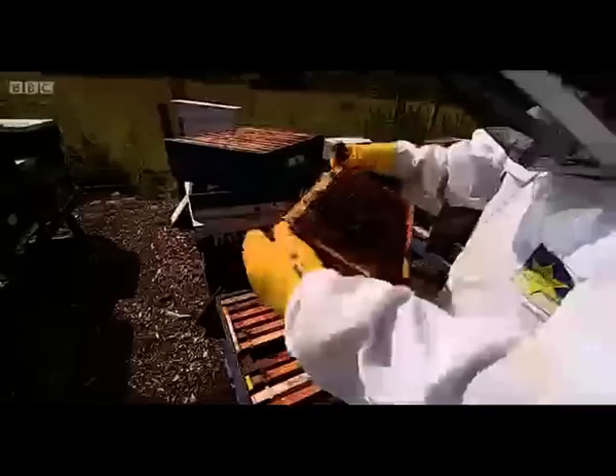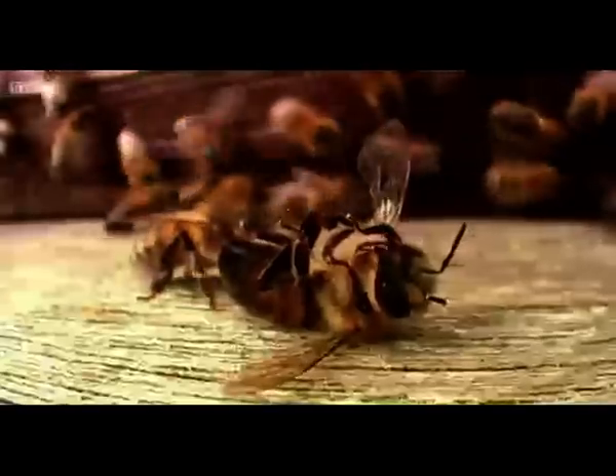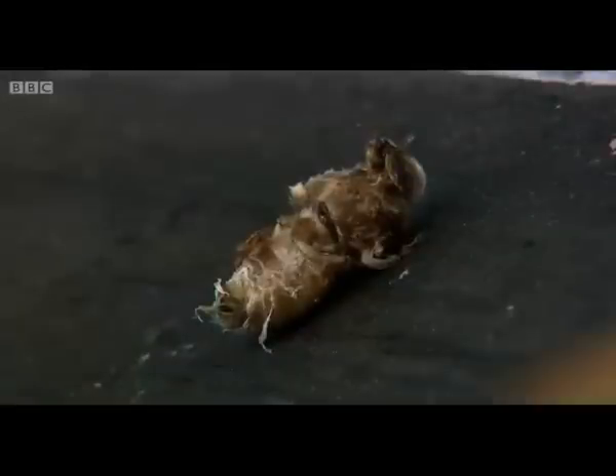The reason Ron's hives are exciting interest is that his bees, although they had Varroa and initially big colony deaths, haven't had anything like the death rates of other hives. Ron has never used pesticides to kill the mites. He believes that his bees have learned how to groom the larvae to get rid of them.